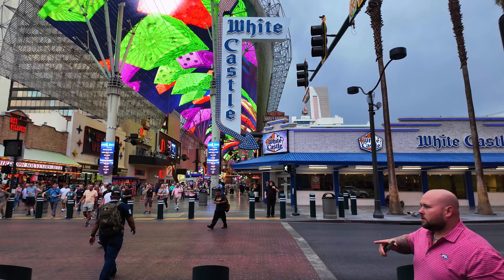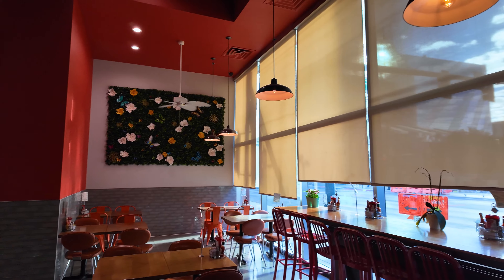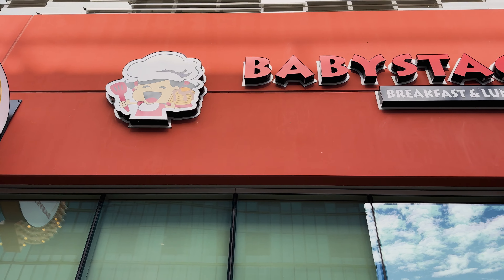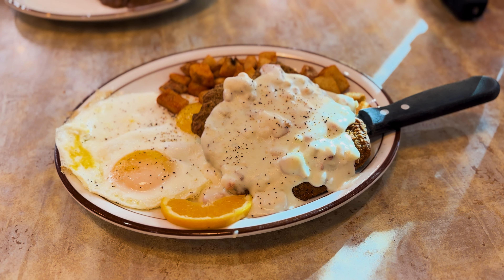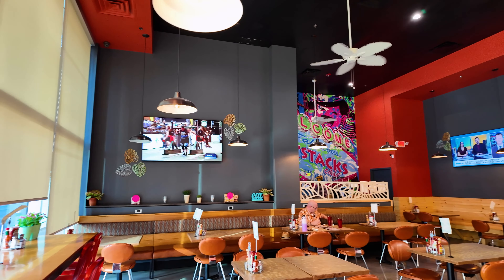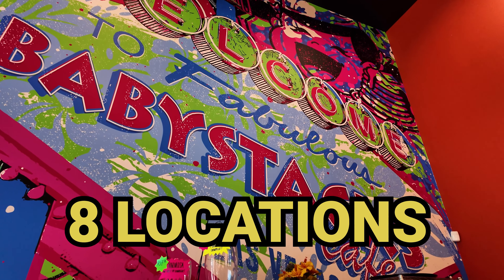Hello everyone and welcome to our channel. In today's video we'll be coming at you from downtown Las Vegas where we'll be checking out a popular local breakfast joint, Baby Stacks. Known for their array of pancakes with a variety of flavors as well as other made-from-scratch breakfast favorites, Baby Stacks Cafe has developed a healthy local following and grown to eight locations across the Vegas and Henderson areas.